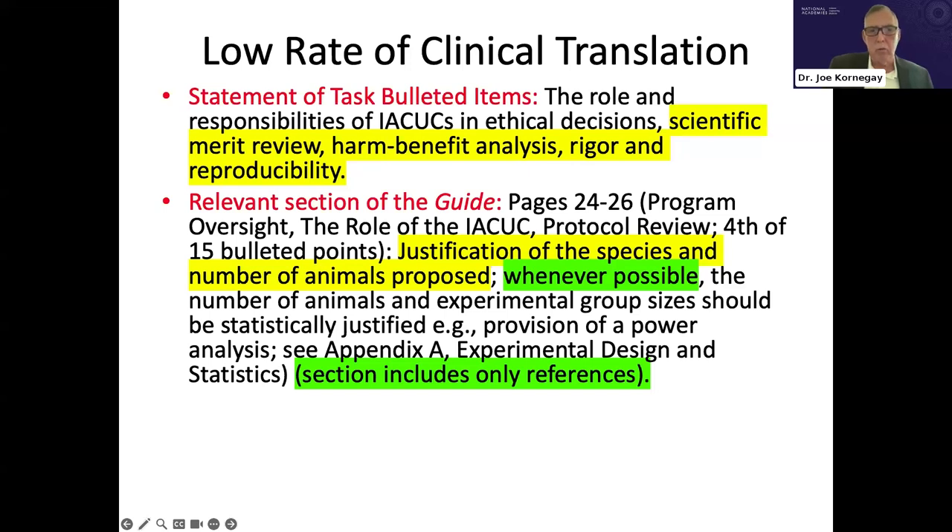In the context of this low rate of clinical translation, the guide's justification of species and number of animals is one key feature. The guide indicates that, whenever possible, experimental group sizes should be justified. Given these issues, I would argue that greater emphasis should be placed on the problem of clinical translation, and there should be a need for more rigorous experimental design and data analysis.